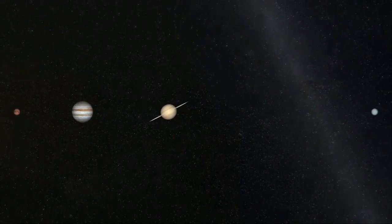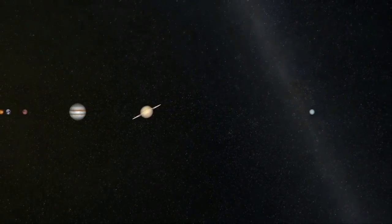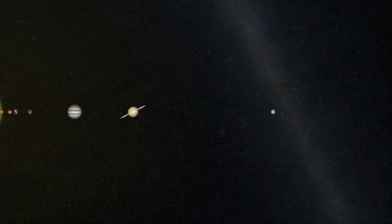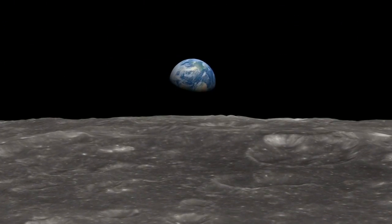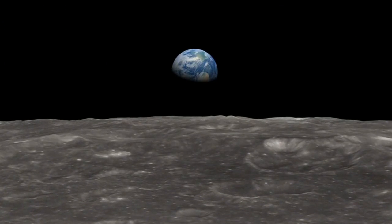This sweeping vision of our planetary siblings also gives us better insight into our own small, blue world. From the Space Telescope Science Institute in Baltimore, Maryland, I'm Mary Estacion.